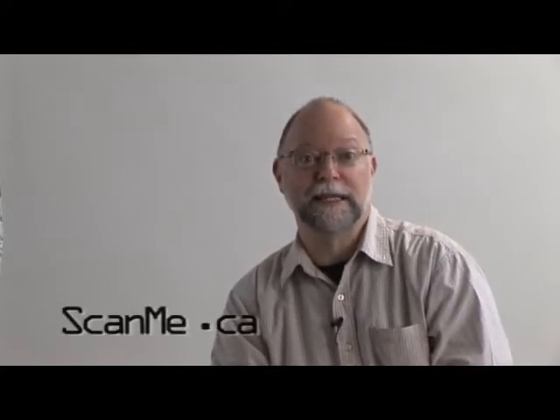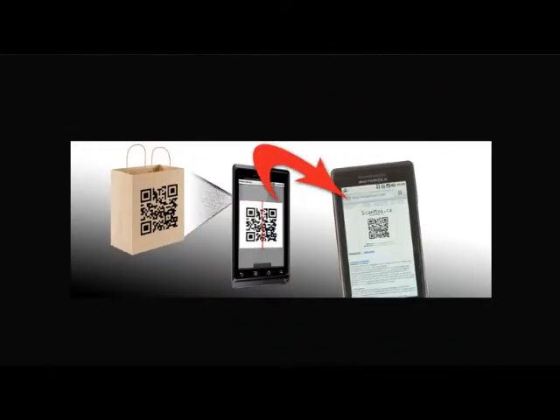Hi, my name is Jean-François Hockane from ScanMe.ca, located in Montreal. ScanMe.ca works on establishing new ways of communication. Our flash codes give you the opportunity to communicate with your customers here and now.